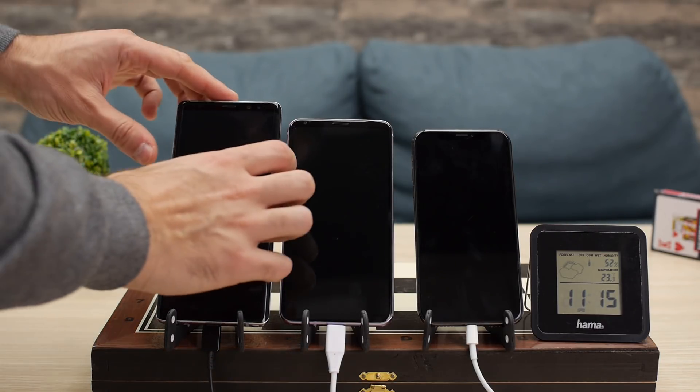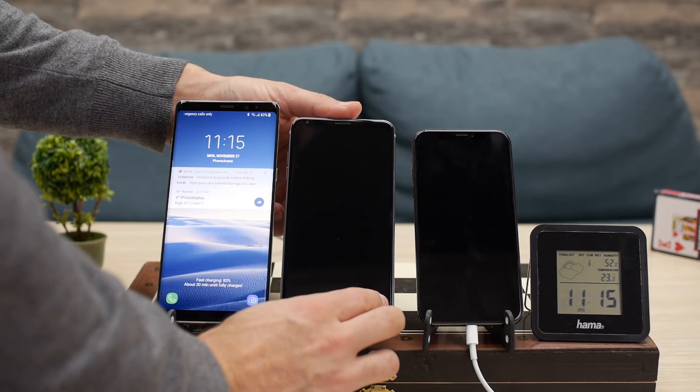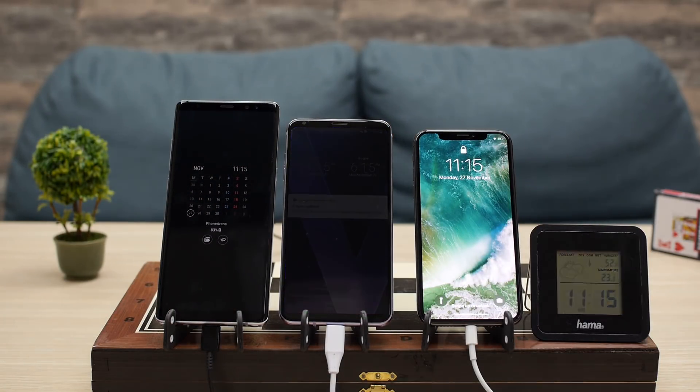At one hour into the test, the Note 8 now has 83%, trailed closely by the V30 at 80%. The iPhone 10 is far behind at just 36%, charging at a roughly linear rate of about 8% to 10% per hour.